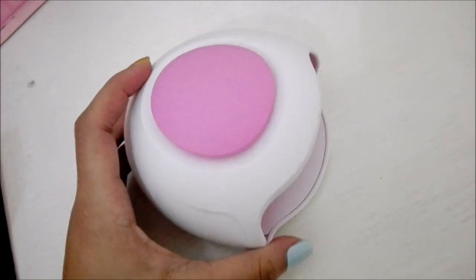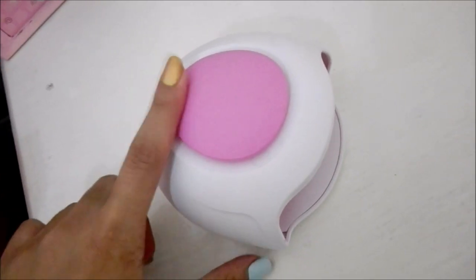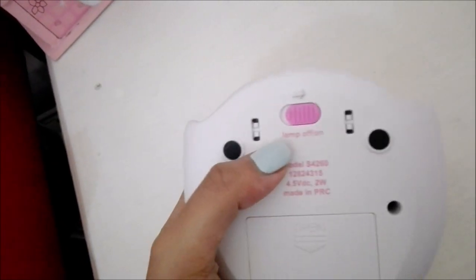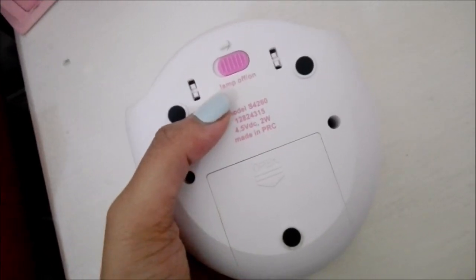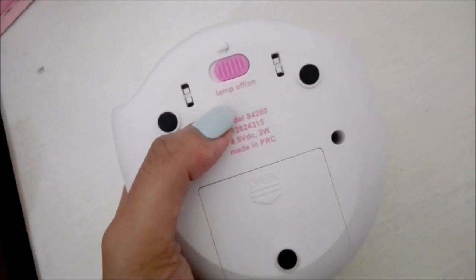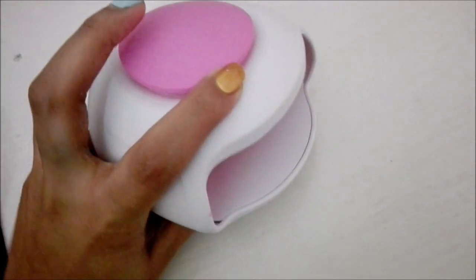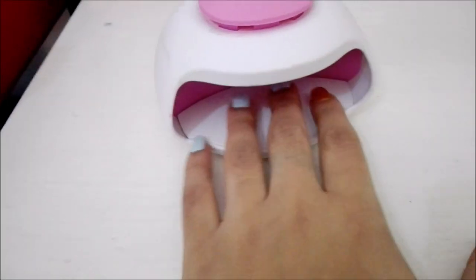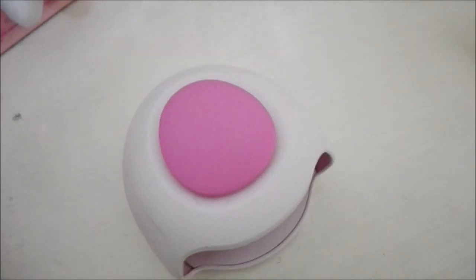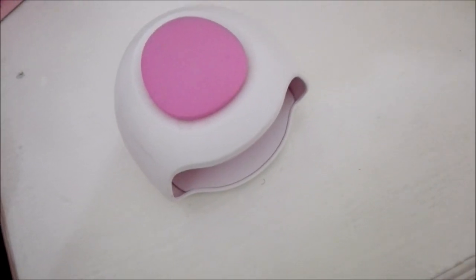This is my nail fan that I got at Clicks — it's 150 rand and it's battery operated. And this lamp is basically like a UV lamp, so if I was doing gel nails I would use this. So yeah, this is my nail fan and that is the UV lamp. That is basically it for my nail collection right now!